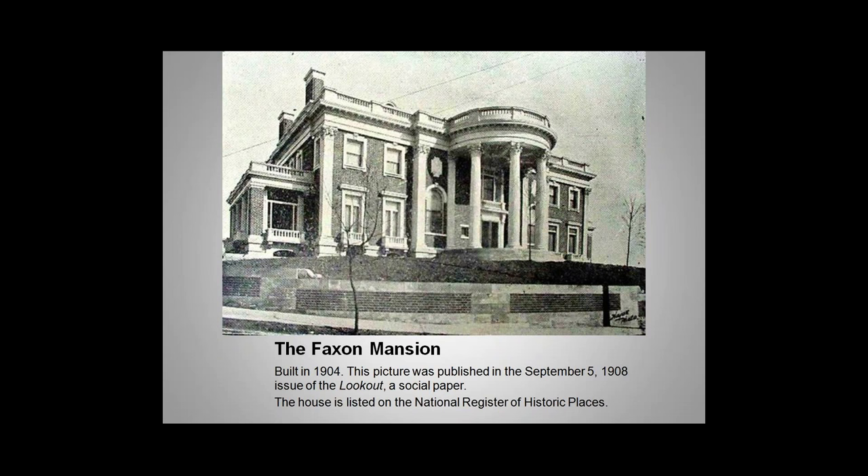The Thomases had no children, so they brought in a nephew to help with their business. His name was George Thomas Hunter. Mr. Hunter never married and supported many local charitable organizations. When Ann Taylor Thomas died, George Hunter inherited both the mansion and the business. George Hunter died in 1950, and the mansion was gifted to the Chattanooga Art Association for gallery space. They named it the George Thomas Hunter Gallery of Art in his honor. Ironically, he had no particular interest in art.